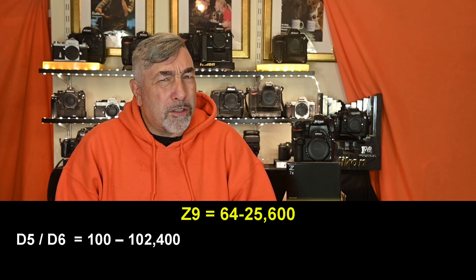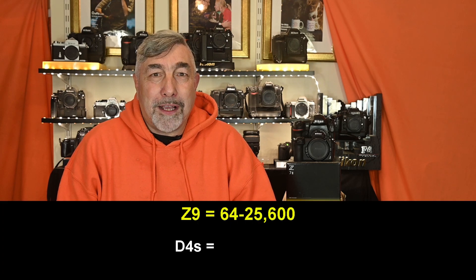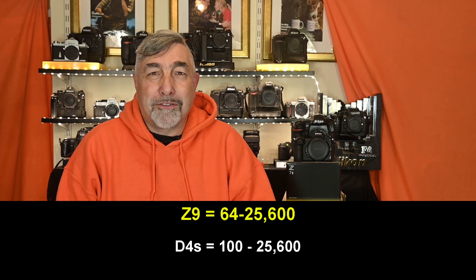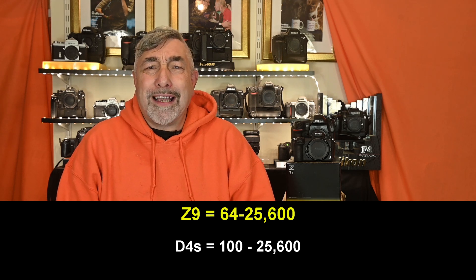Am I worried about those lost few stops? Yes, a little. But to make myself feel better I looked back at my older cameras. My all-time favourite, the D4s, was also 100 to 25,600 — and I can't remember having noise issues with that at all. In fact, the D4s was known as the low-light king of cameras.